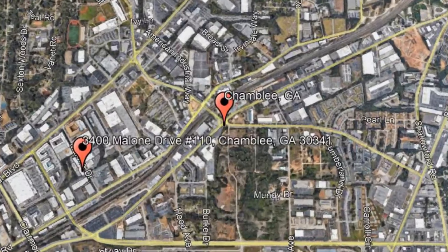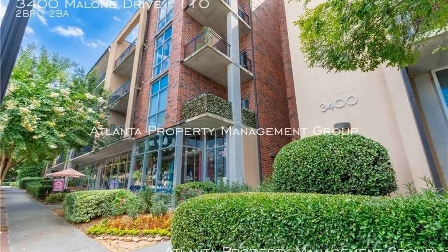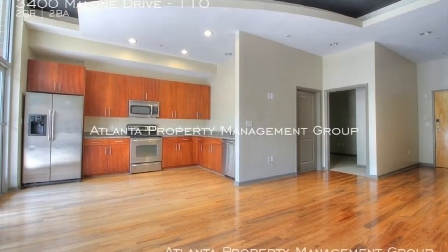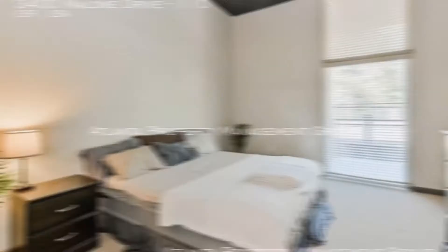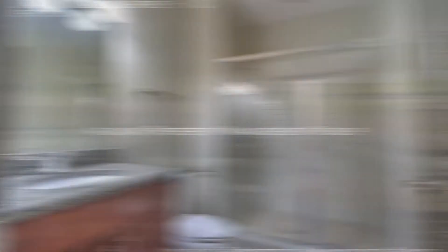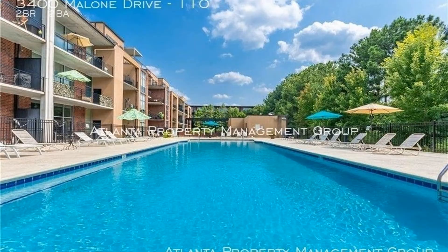Check out this available property: 3400 Malone Drive, Unit 110, Chamblee, Georgia. You will love the living space with hardwood floors. The eat-in kitchen has hardwood cabinets, stainless steel appliances, and granite countertops. There are also modern fixtures in the bathrooms. The balcony offers a nice spot for relaxation.